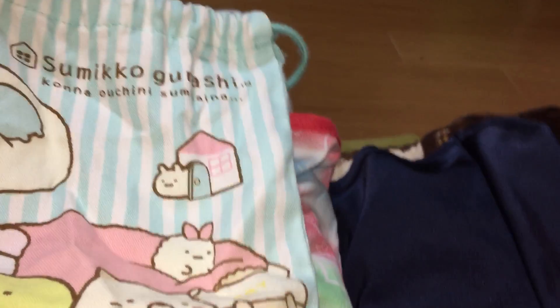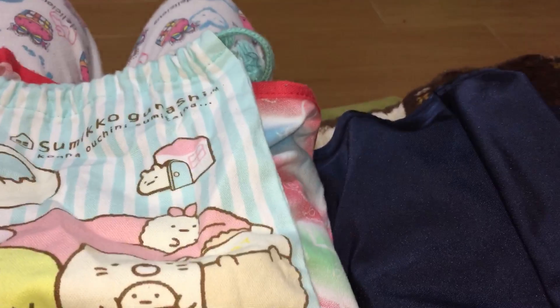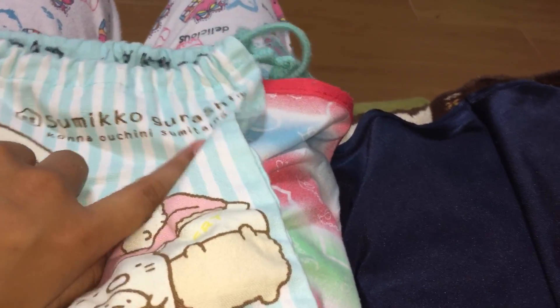Comment down below what is your favorite swimsuit. I totally forgot what this is called — I don't know what it's called, so you can write the name down below. It has a name on here.